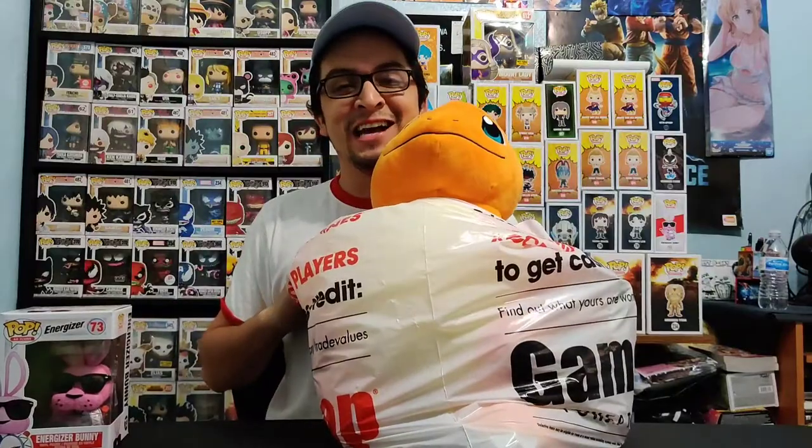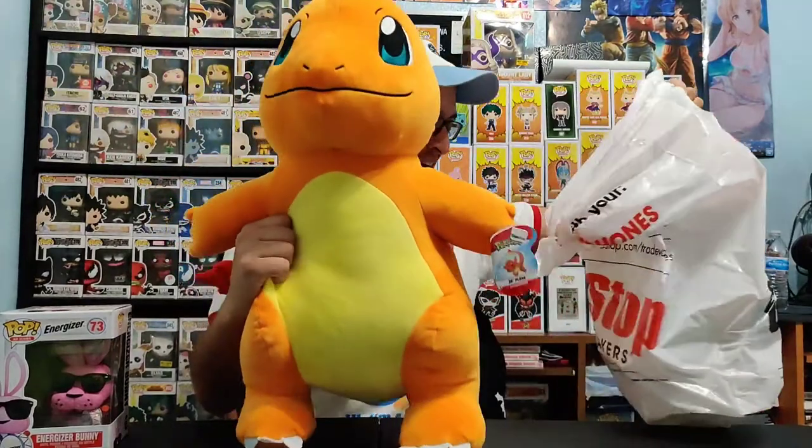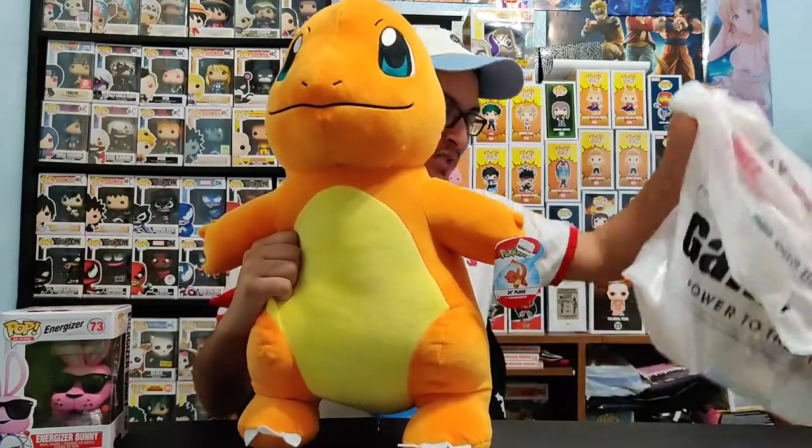Let's go ahead and take a look at the GameStop haul now, because we got some pretty exciting stuff. As you can tell from the bag and my buddy Charmander, we got a big haul from GameStop. Check this thing out!